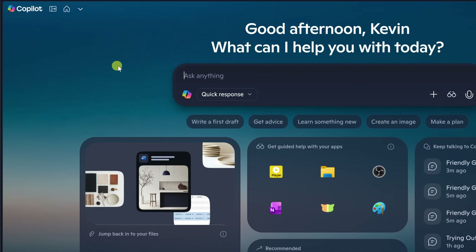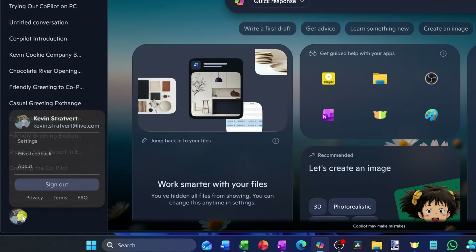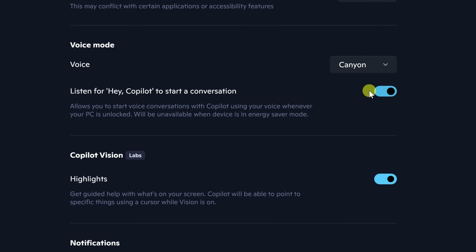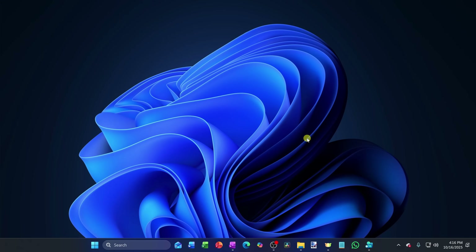If you'd like to use the wake word 'Hey Copilot,' open the side menu, click your profile picture, go into Settings, and turn on 'Listen for Hey Copilot' to start a conversation. Now that Copilot Voice is ready, let's test it out with something simple.